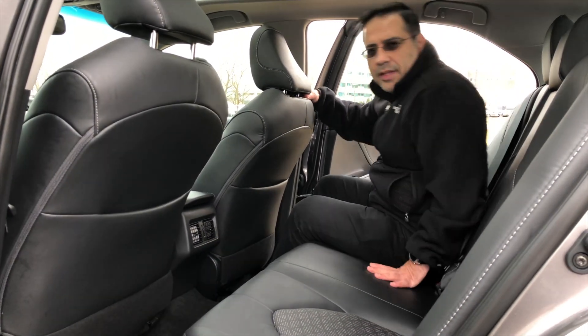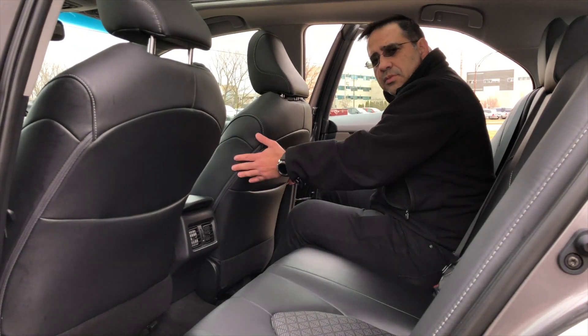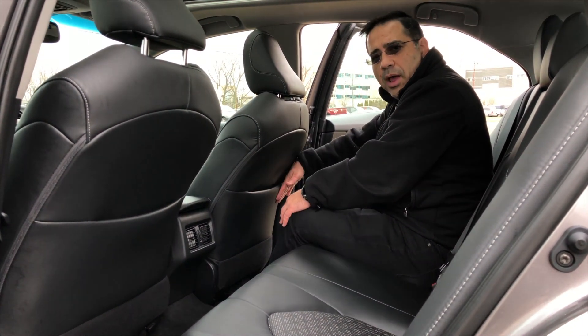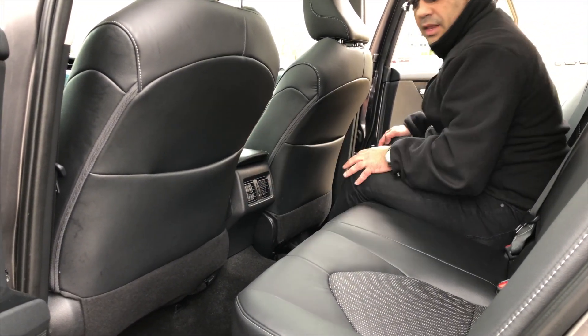The 2018 Camry hasn't really sacrificed even in the legroom for your back seats. I'm 5'6" and there's a lot of room — the seat is pretty far back, almost completely back, and I still have a lot of room without any problems with my knees hitting the back. You also have your standard controls in the back, so you can control the airflow of the heating and cooling system.